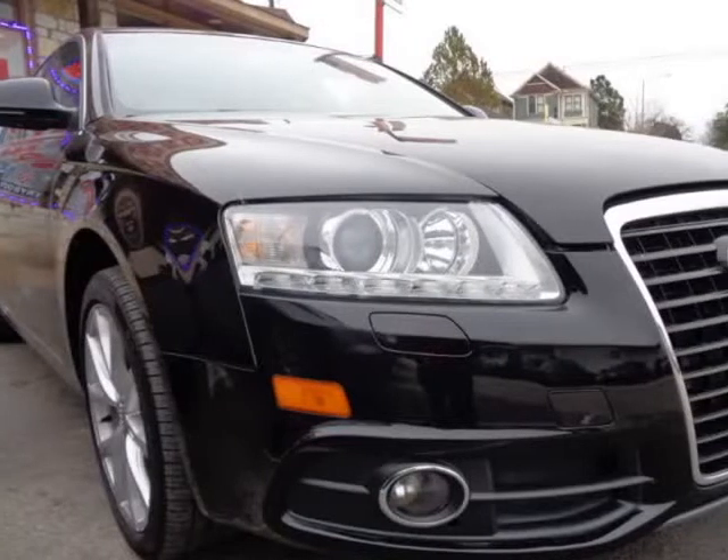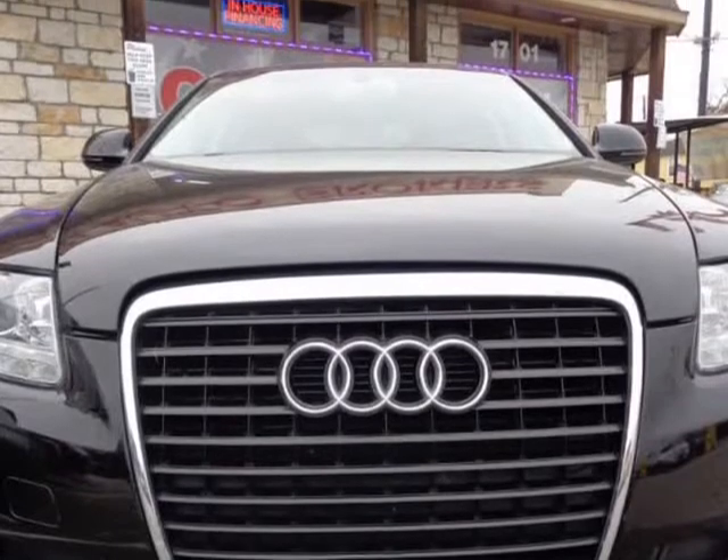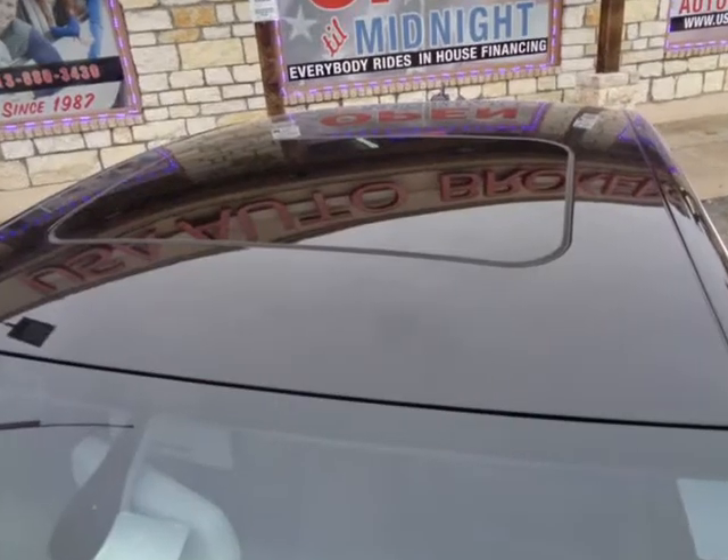This 2011 Audi A6 is brought to you by USA Auto Brokers. Full of power, comfort, and sporty sophistication, our 2011 Audi A6 3.0L Prestige Quattro Sedan is presented in brilliant flag and waiting for you.